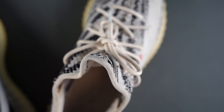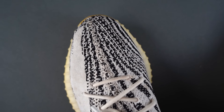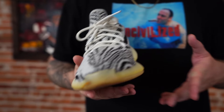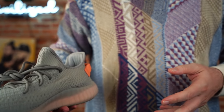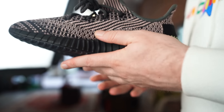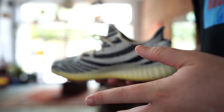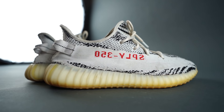Number two: the Adidas Yeezy Boost 350 V2 Zebra. It's a super change of pace — such a different look compared to the Jordan 4 — but I love these. This is the Zebra colorway, but you can look at different colorways when it comes to the 350 V2; they've done a lot of them. Buckets has several pairs. Not only does the 350 V2 look good, it is cozy-boy certified — super comfortable.